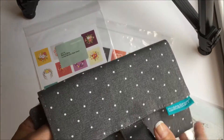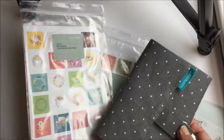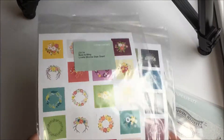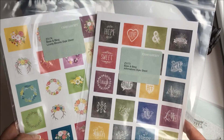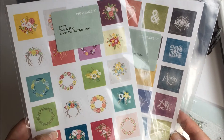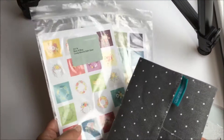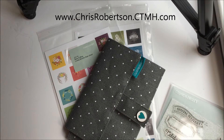If you order the accessory roll up during the month of August, then you receive two sheets of the new Base and Bling style sheets — the Affirmation style sheet and the Lovely Bloom style sheet. If you need any more details, there's a shopping link at my website at chrisrobertson.ctmh.com. Thanks, bye-bye.